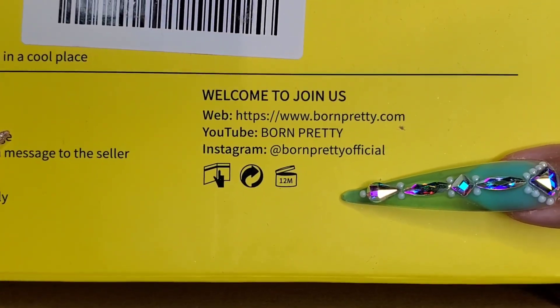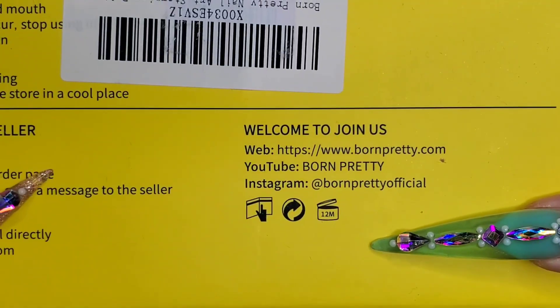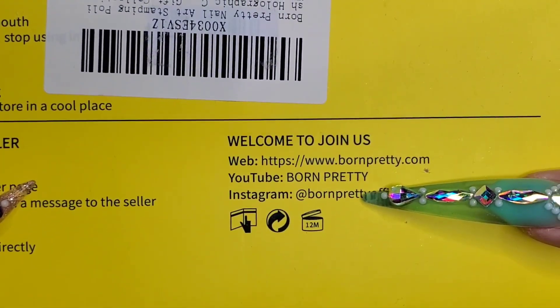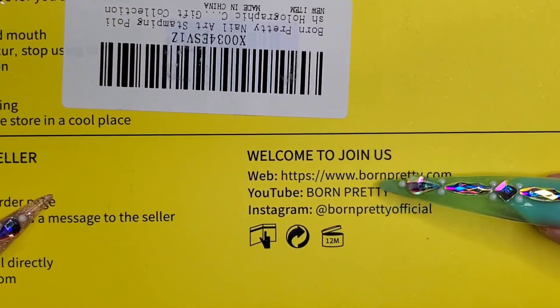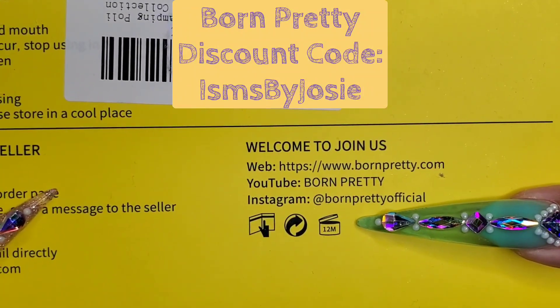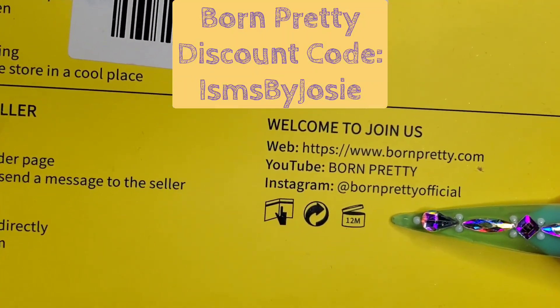Of course I am affiliated with Born Pretty. I'll leave the link in the description box below — my discount code is ismsbyjosie. Please consider using it as it'll help me and my family out and help me get more videos out to you.